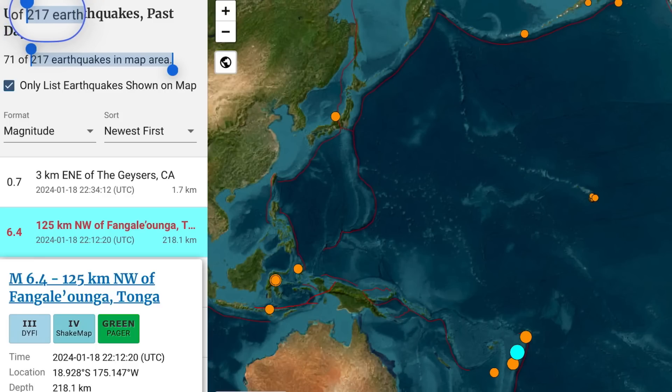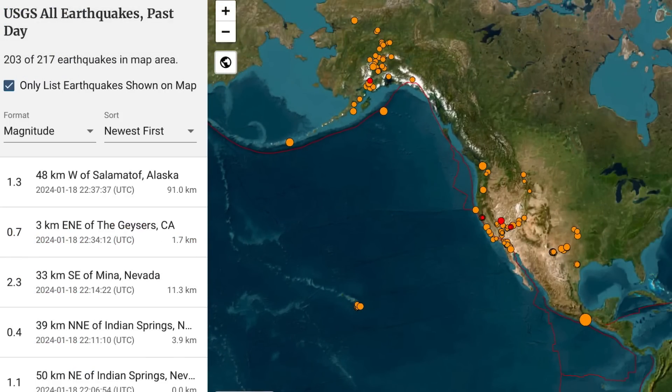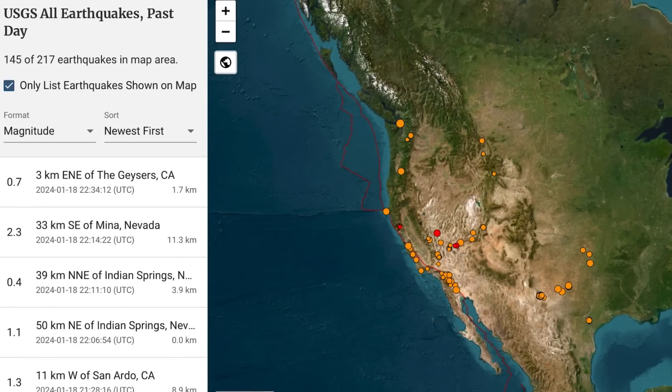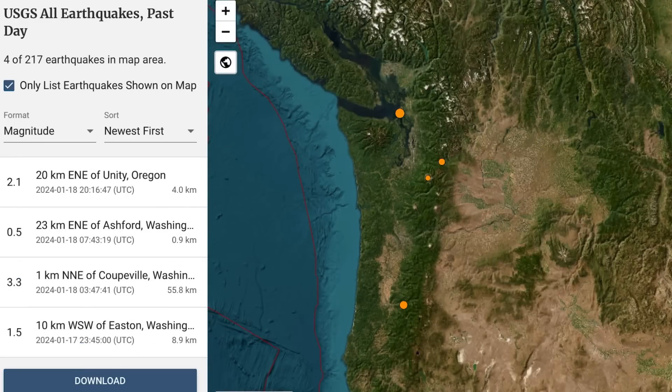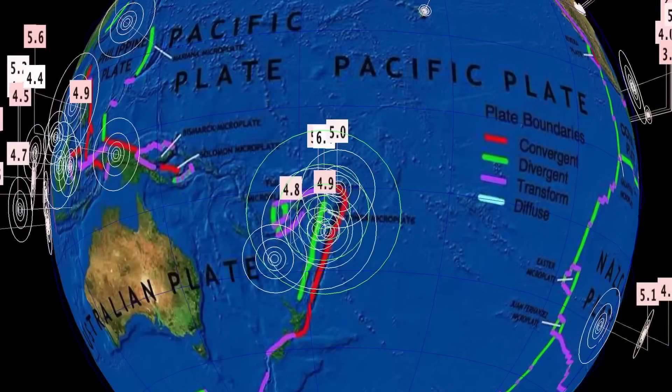USGS is reporting 217 earthquakes in the past 24 hours, slightly above average — our average is about 200. No major swarms to talk about across the United States, but interesting activity up into Nevada and as well Northern California and the Pacific Northwest, there with a Washington earthquake.